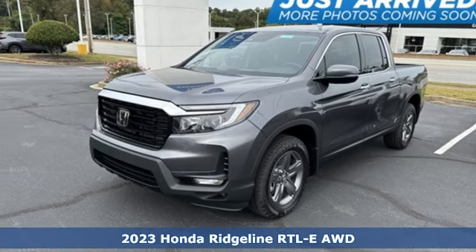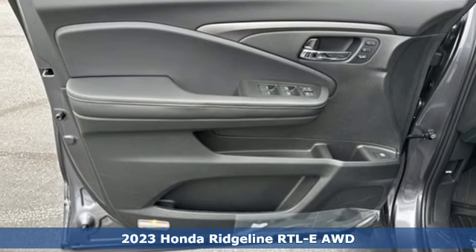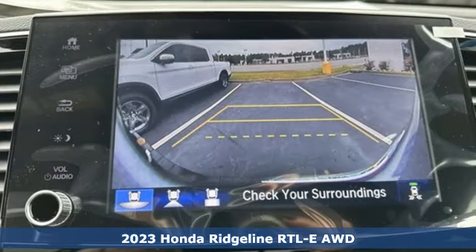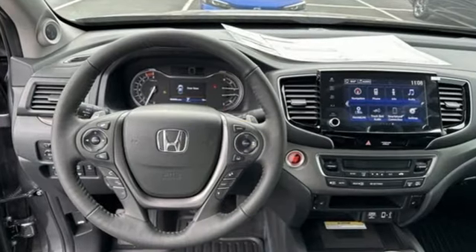It's a new 2023 Honda Ridgeline. It's where tough and intelligent merge, providing a ride that's so smooth you'll think the world's flat. And get ready for an impressive combination of features.